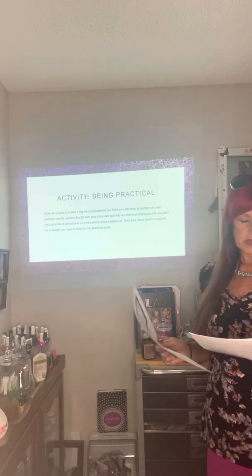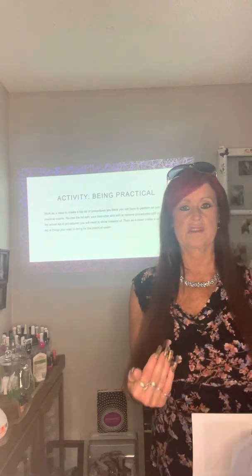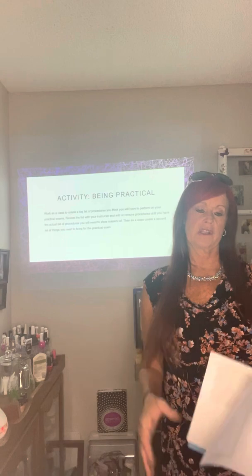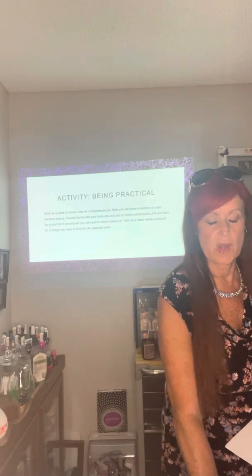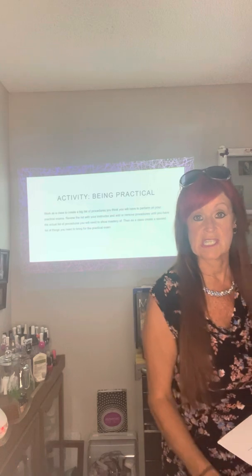Here is a class project: make a list of your personal strengths and weaknesses — things that you do well already and things that you're working on doing well within your nail technology field.